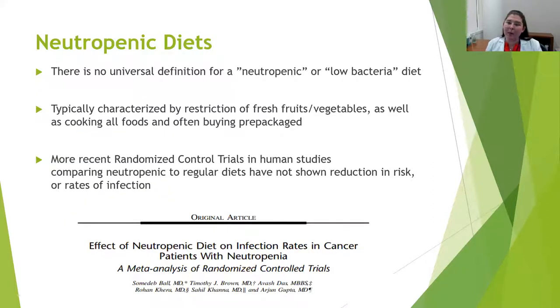There is also no universal definition of what we call a neutropenic or low-bacteria diet. However, most of these diets historically were characterized by restrictions of enormous groups of foods, including things like all fresh fruits and vegetables, herbs and seasonings, requiring lots of pre-packaging and cooked — or in some of my patients' opinion, overcooked — foods in order to reduce the risk for infection.